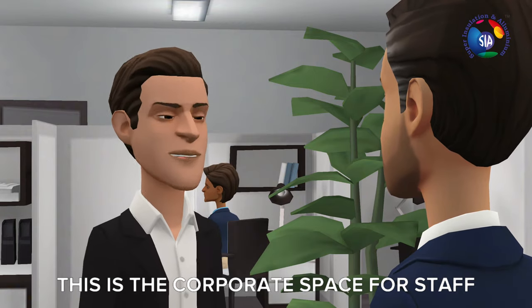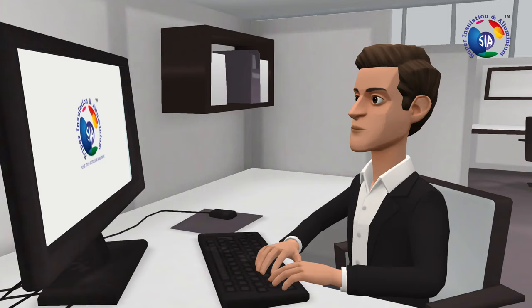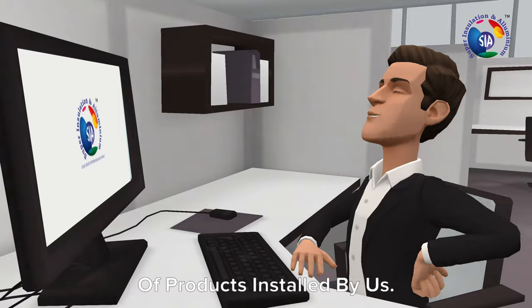This is the corporate space for staff, designed by us using Wipro modular furniture and lighting. Over here you will be able to see a variety of products installed by us.